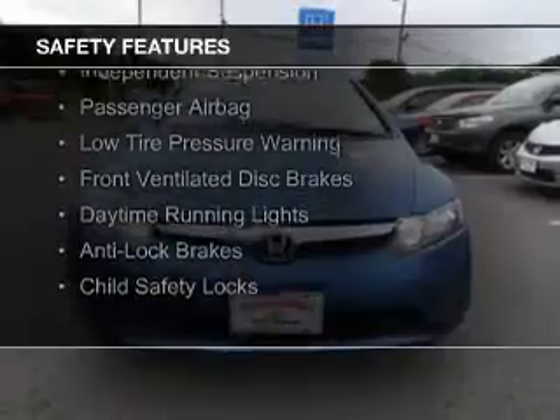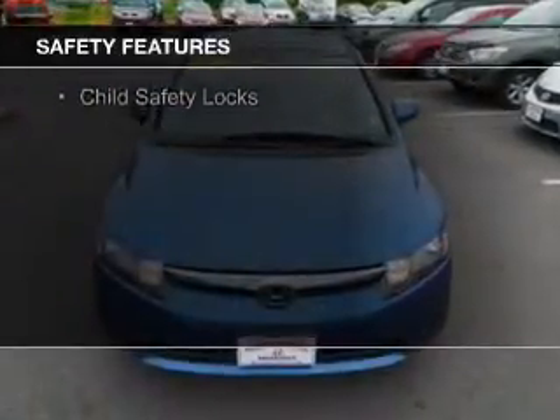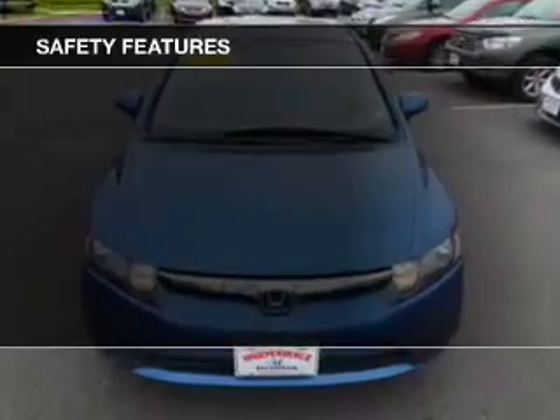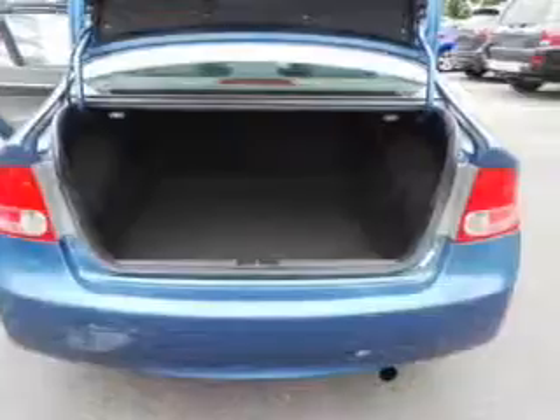Curtain head airbags, side airbags, independent suspension, a passenger airbag, low tire pressure warning, front ventilated disc brakes, daytime running lights, anti-lock brakes, child safety locks.